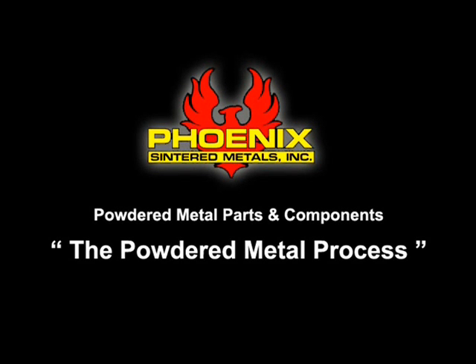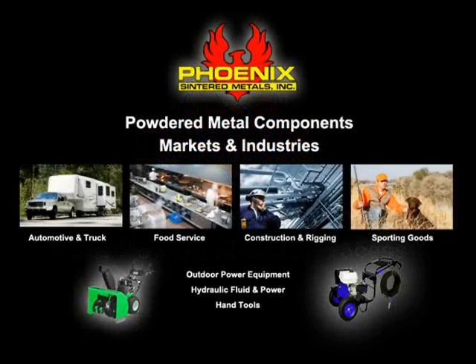Phoenix Sintered Metals is a family-owned manufacturer of powder metal components servicing a large variety of markets and materials. We service a variety of industries including outdoor power equipment, automotive, sporting goods, food service, hydraulic fluid and power, hand tools, construction and rigging, and many others.